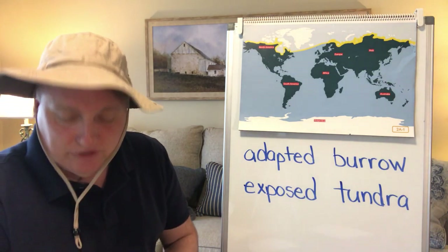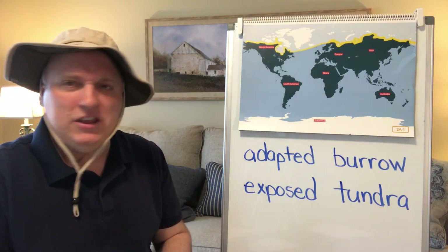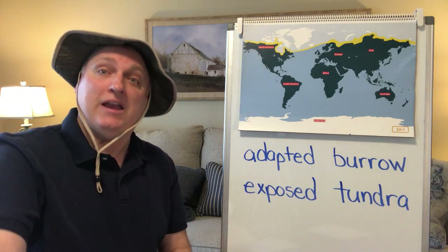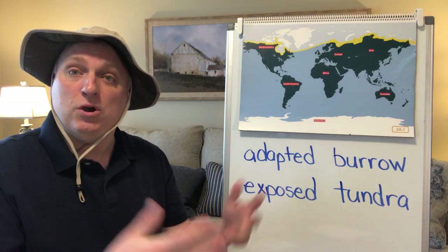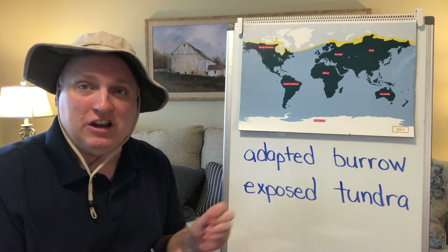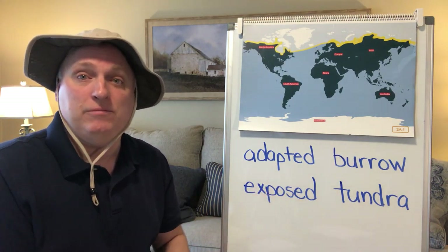Exposed is our third word, and that means left unprotected — put out in the open with no type of covering. If you had a bike and you left it outside, it would be exposed to the elements like rain and snow, and over time it would start to rust because it was left unprotected from those elements.